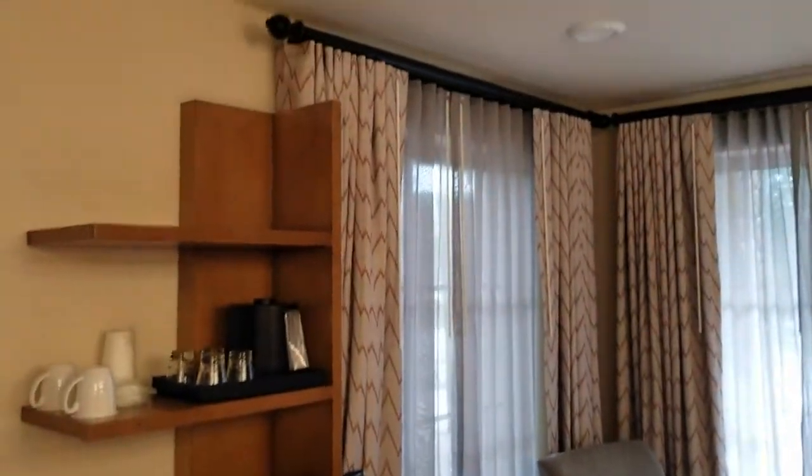There's a refrigerator down in that cupboard, you've got your coffee bar, and a nice sitting area over here, and then back behind these doors...